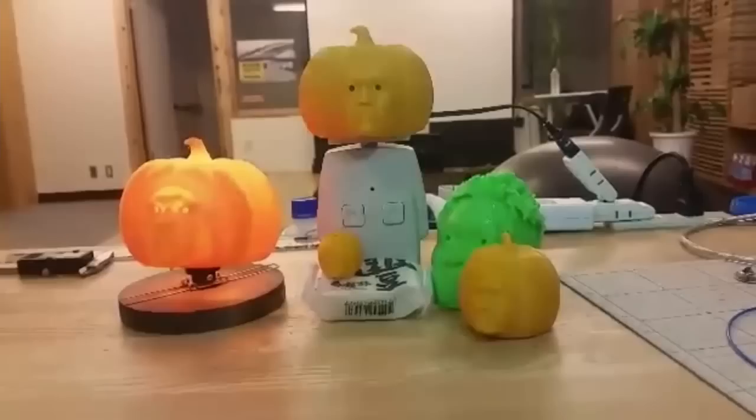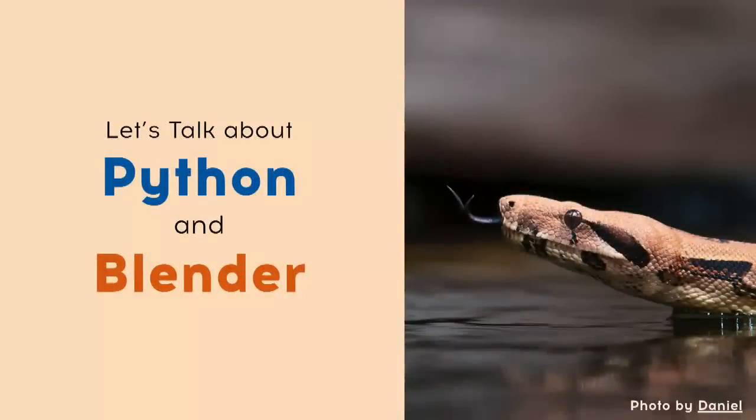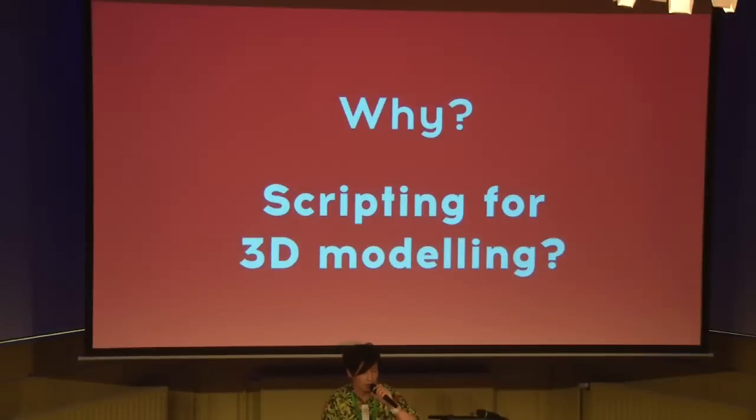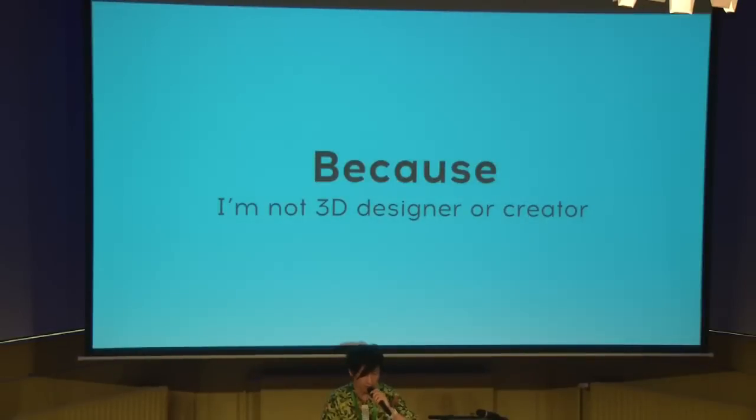Up to here I introduced 3D printing technology. So, let's talk about Python and Blender. First, why do I need to use scripting for 3D modeling? Because I'm not a 3D designer or creator, but a software engineer. So it is easier for me to write Python scripts than to learn how to create a 3D model in the Blender GUI.